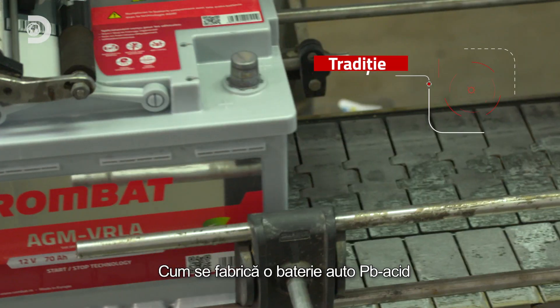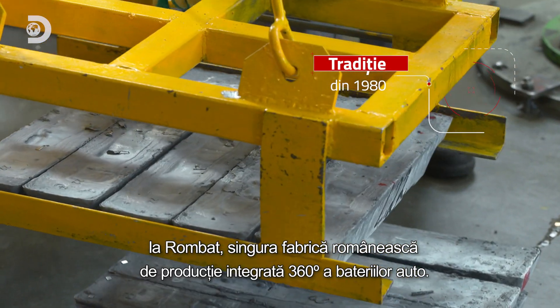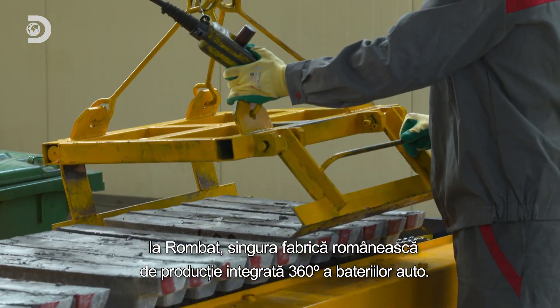This is how lead-acid batteries are made by Rombat, the only Romanian 360-degree integrated production car battery manufacturer.